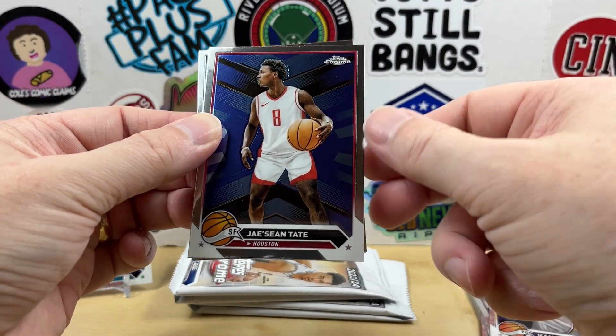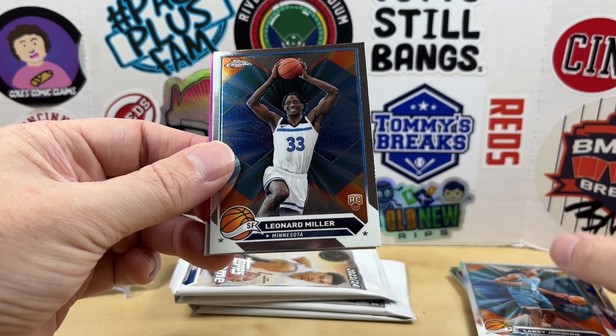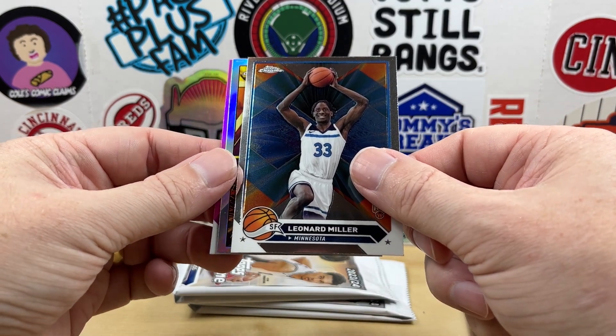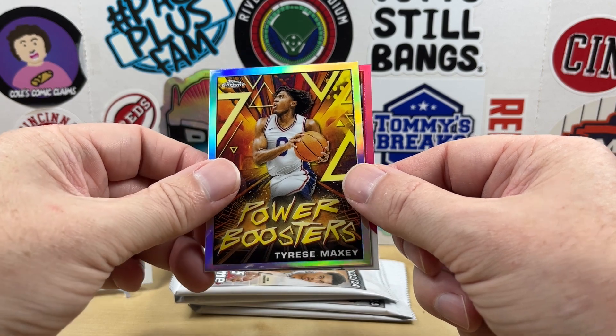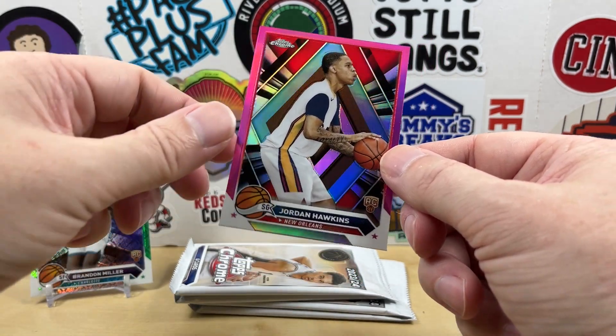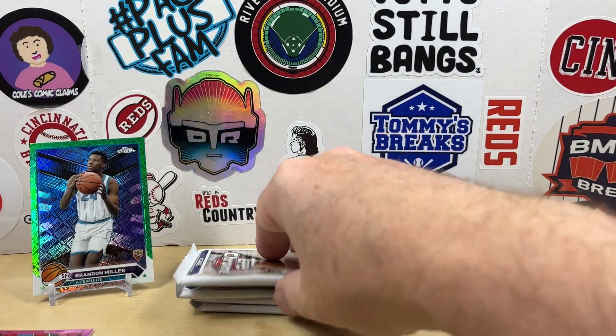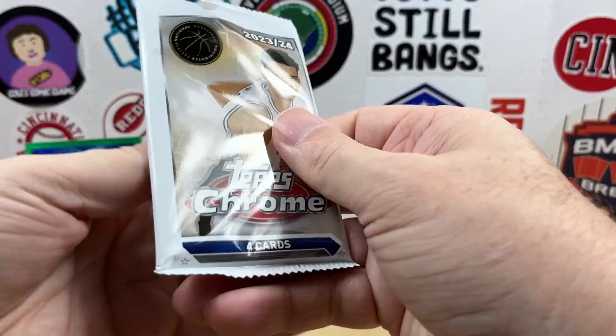Jay Sean Tate — is that guy even still in the league? Grandmama Larry Johnson, Leonard Miller. We have a Tyrese Maxey Power Boosters — cool looking insert there. And then we have a pink Jordan Hawkins. Alright, moving on.